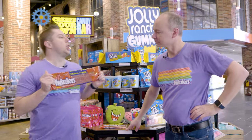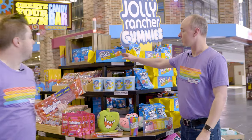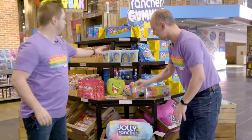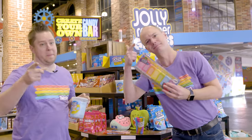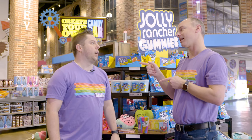We also have the world's largest Twizzlers! Speaking of world's largest, we have the world's largest Jolly Rancher hard candy. And if you're looking for some other Jolly Rancher goodies, we've got pillows, we've got cups, we've got these cute little plush guys. Aren't they adorable? And don't forget about the cotton candy and bath bombs. Let's check out what Reese's has to offer. Oh, I'm so here for that peanut butter. Let's go!